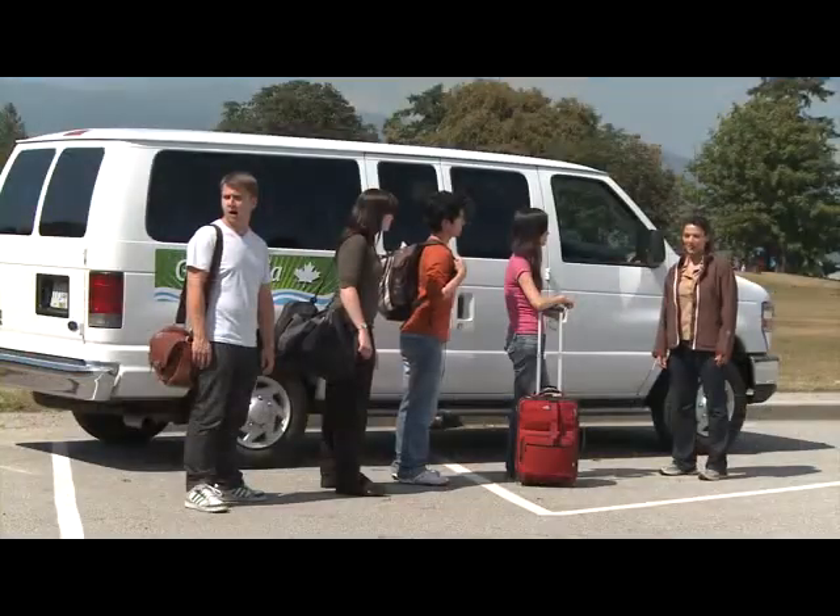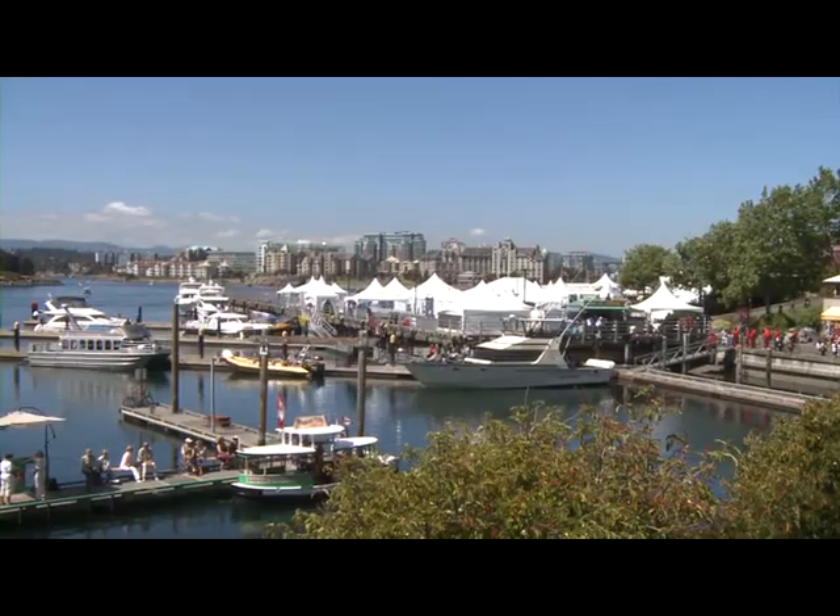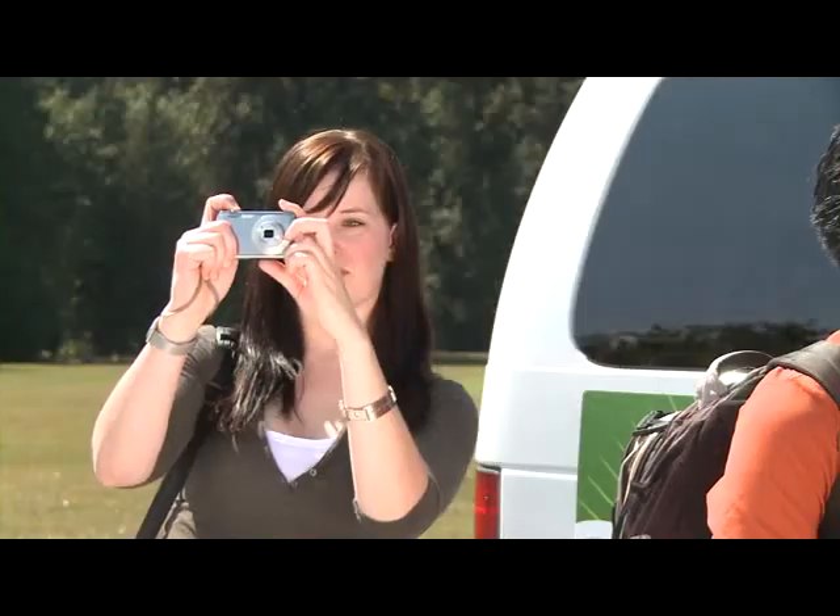Good morning folks, I hope you enjoyed the ferry ride from Vancouver. Welcome to Victoria, British Columbia. We have a lot to see today, so let's get this tour started.